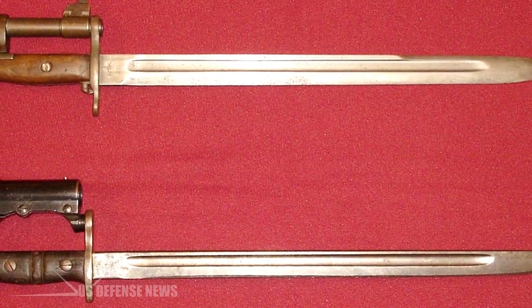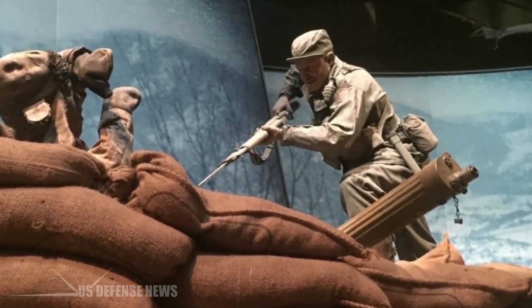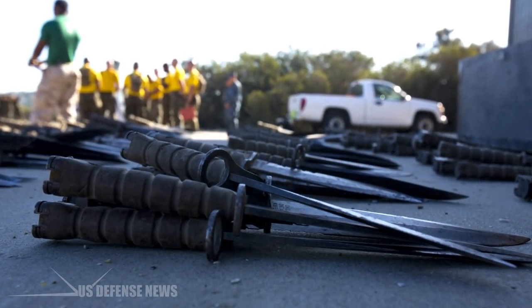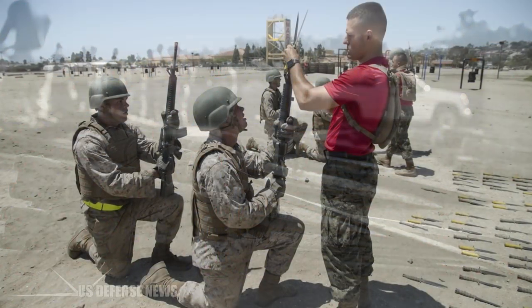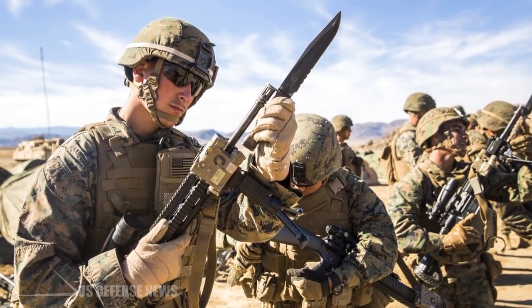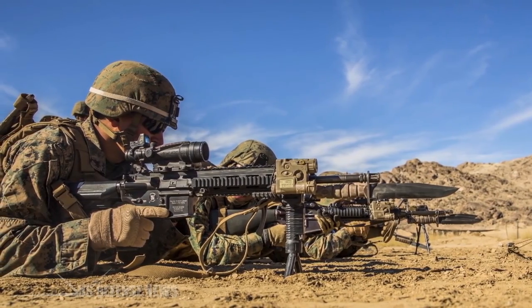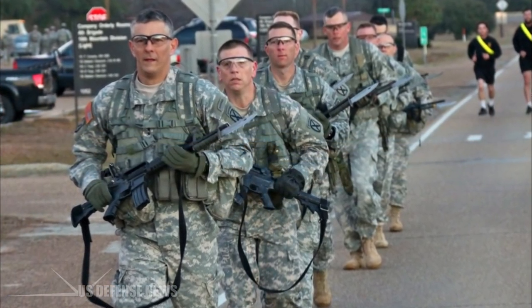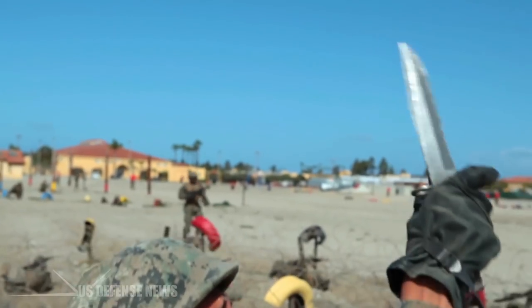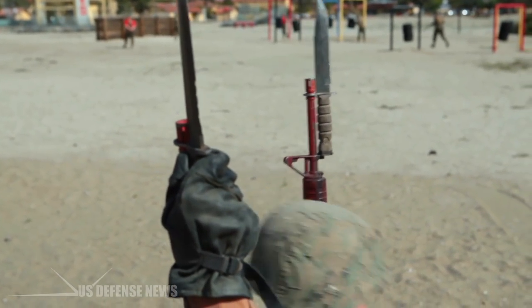Way back in the times of black powder rifles, a bayonet was essentially a long spear tip used for nothing but bayoneting an enemy. Modern bayonets, however, are more than a pointy spear tip. They've become multi-purpose tools that can be used for lots of things beyond bayoneting the bad guys. Today, Marines wield the OKC-3S bayonets, which are essentially KA-BARs with bayonet rings and locks. The Army's M9 works as a large knife as well — for cutting, chopping, even digging, opening MREs, and breaking down cardboard boxes.